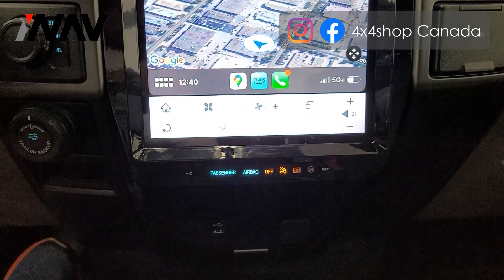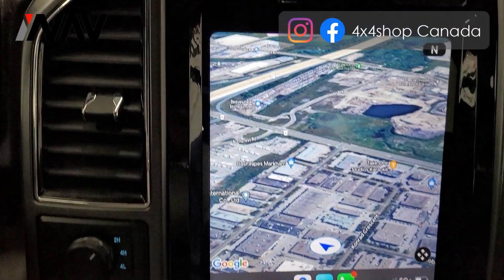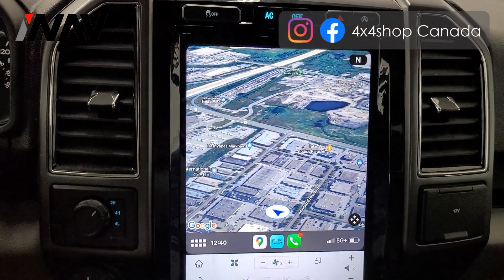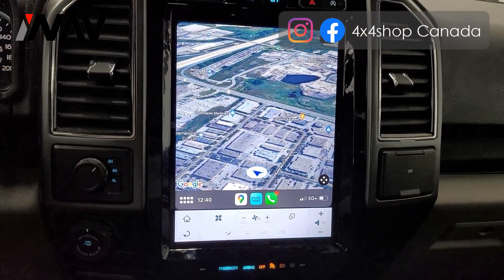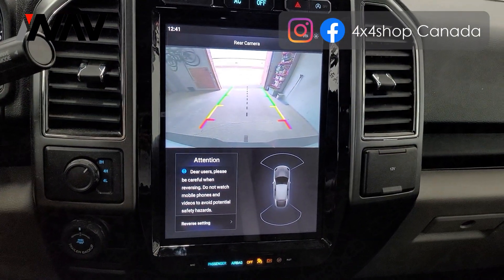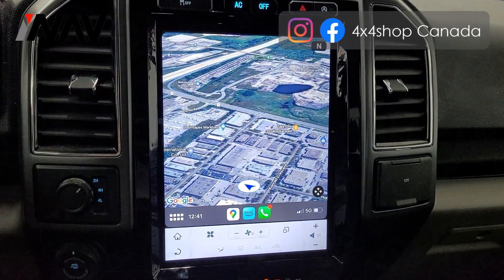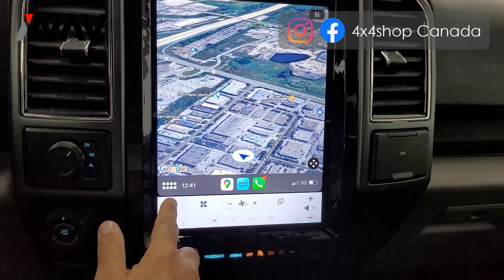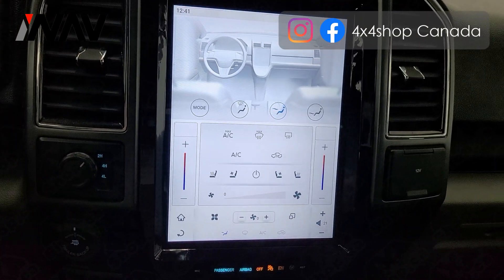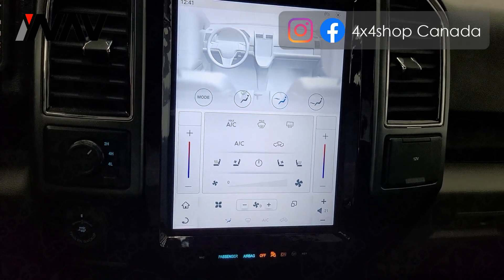It retains all your factory functions like airbag passenger on and off, hazard light, and traction off. It's fully touch screen. It retains the factory backup camera, or you can add your own camera. It also retains the AC functions.